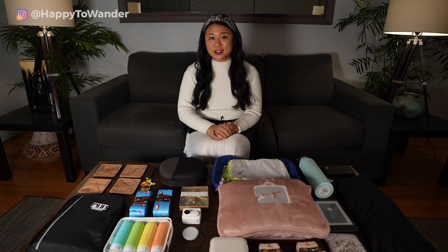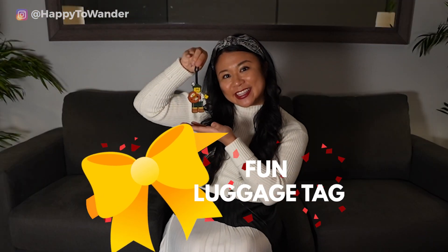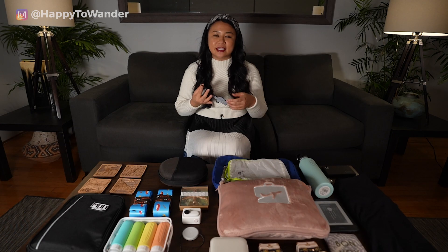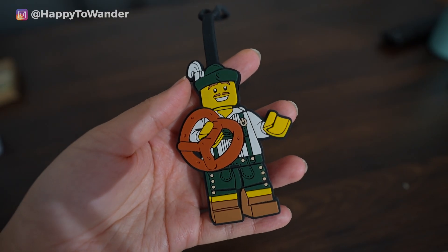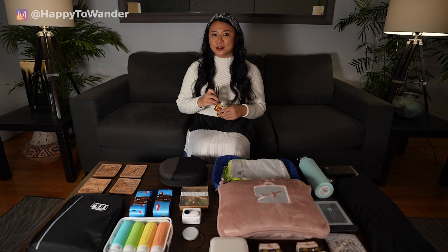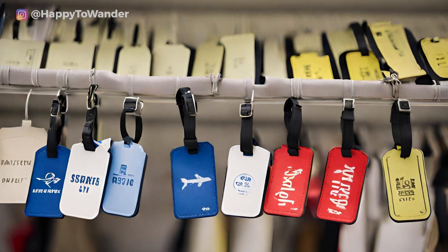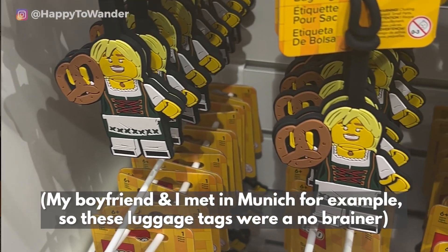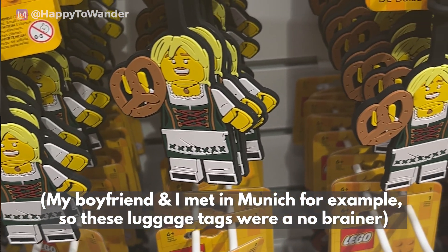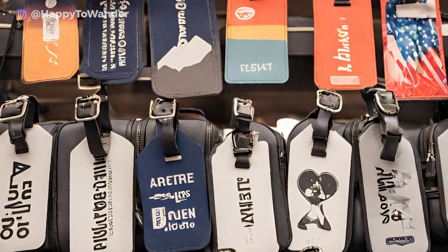The first budget-friendly travel gift idea is a fun luggage tag. Luggage tags aren't exactly revolutionary, but most travelers don't buy a fun one for themselves, so it makes a really good inexpensive gift. The key is picking something not just generic, but something that really speaks to their specific interests or references a memory in their lives, so they know you put some thought into it.